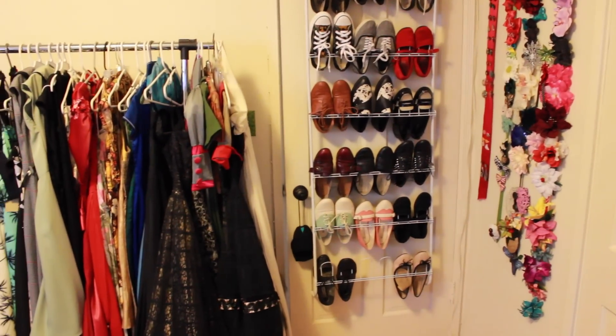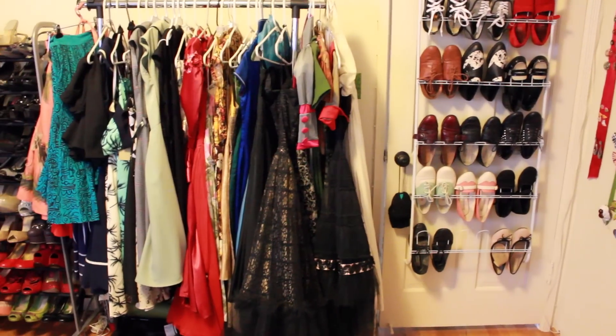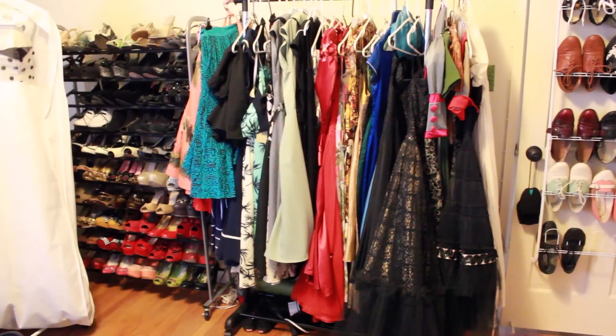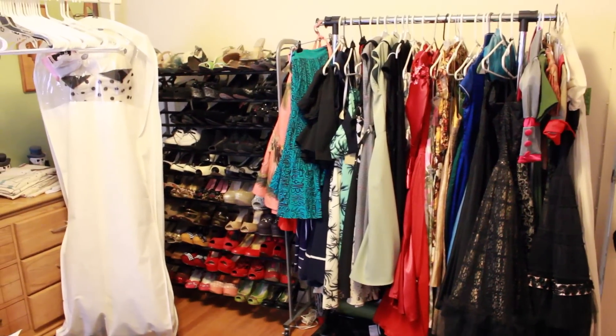So this is our spare room, and I have pretty much taken over this half of the room. As you can see on the right is all of my flower accessories. Then I have shoes, clothes, and more shoes, and hey look, it's my wedding dress. Every time I walk in this room, I drool over it all over again.